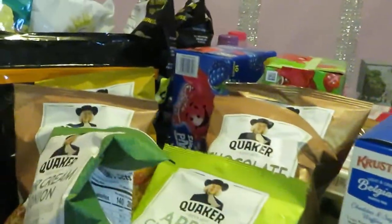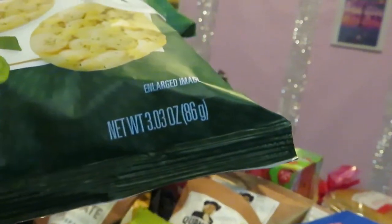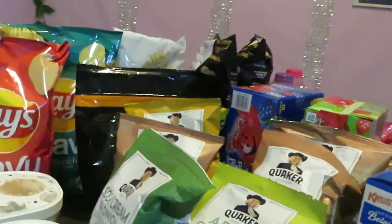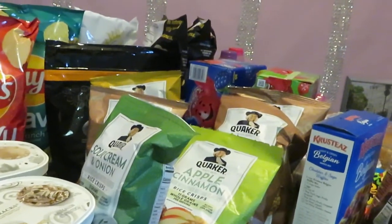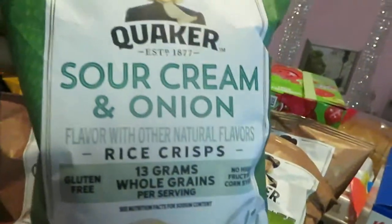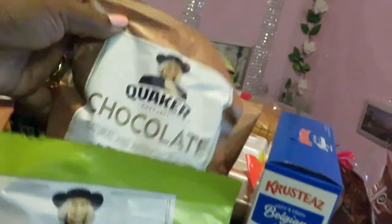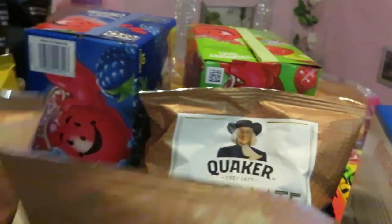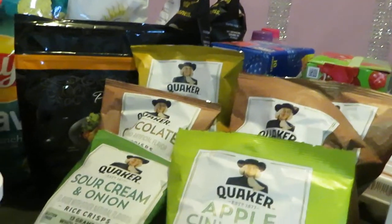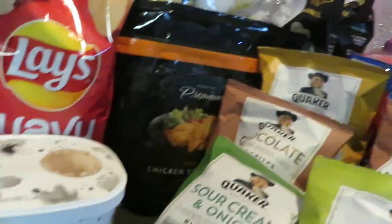Let's get into the Quaker rice cakes. These are the three-point-oh-three ounce bags. Publix has these priced ten for ten dollars — a dollar a bag. There are also coupons for a dollar off of two, so make sure you use those. I got six bags: sour cream and onion, apple cinnamon, two chocolates, and caramel. I love the Publix rice cakes — they taste great.